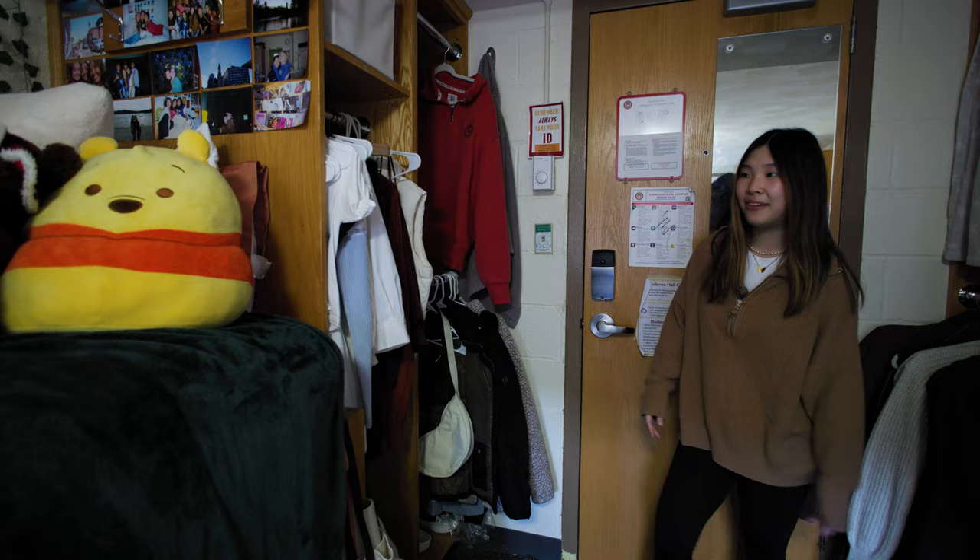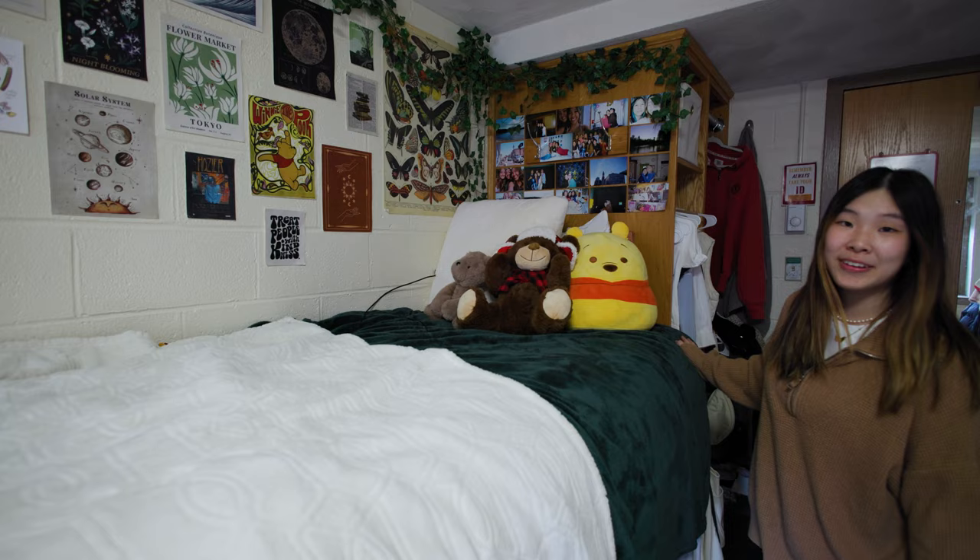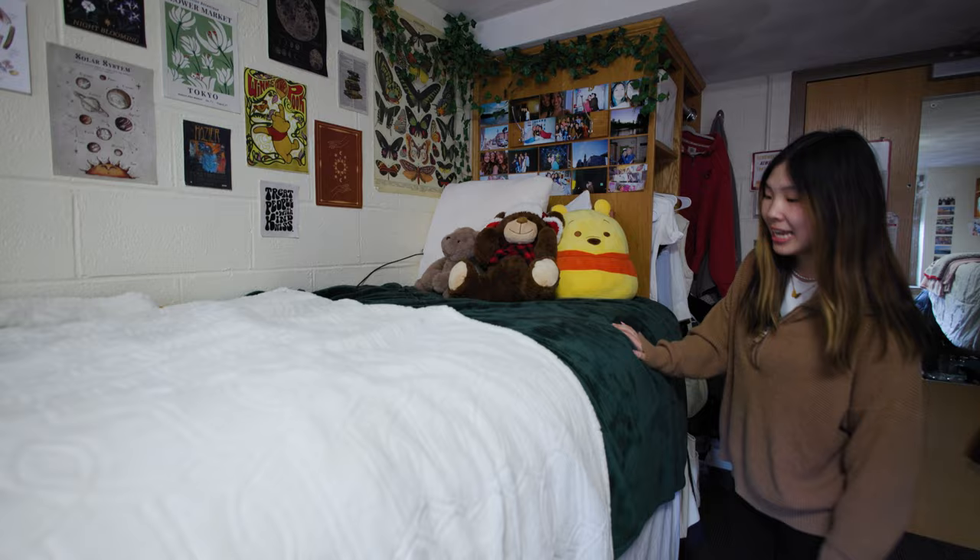And then over here I have my lofted bed. I was really excited to decorate it. I put a lot of pictures and posters to make it cozy and it's one of my favorite spots in my room.